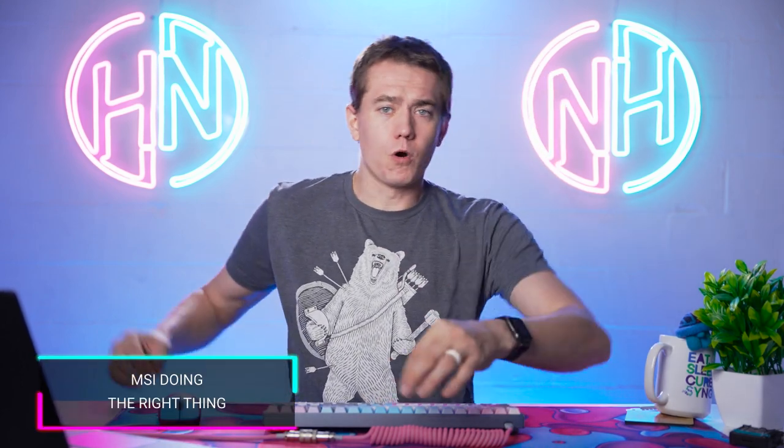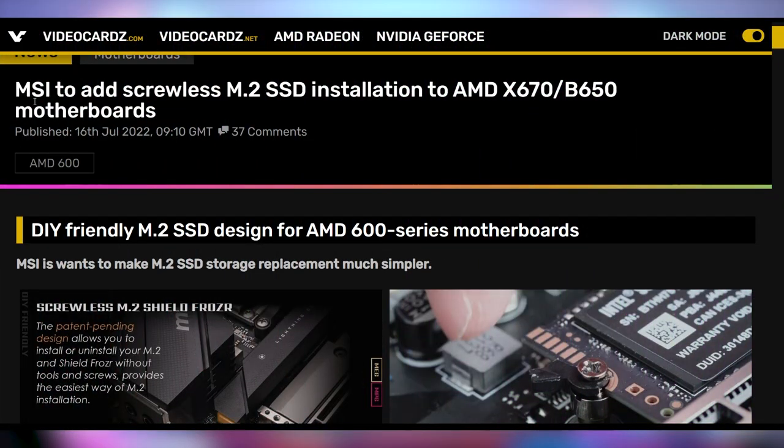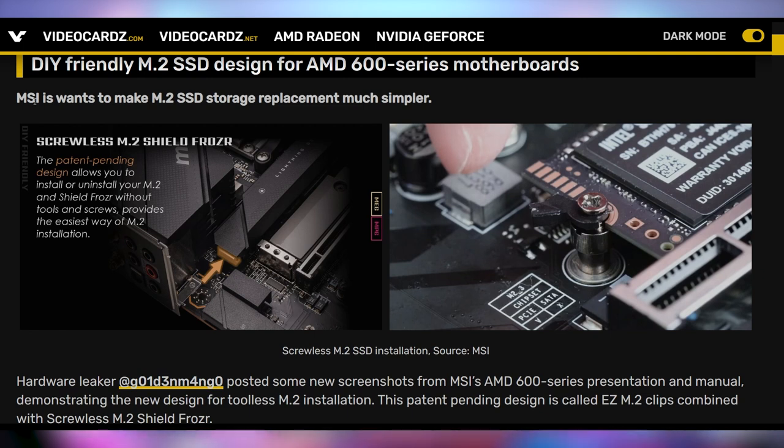What I am so excited for is tool-less M.2 installation on motherboards. We've been seeing these implemented on Intel motherboards from the likes of ASUS and MSI, but now MSI is committing that they're going to be putting this on their X670 and B650 motherboards, which is good for everybody. It's just a little swivel thing to lock the M.2 down. I actually took this off my MSI Z690 motherboard and put it on my Steam Deck because I was swapping the SSD out so much. It makes so much sense to just have this instead of fiddling with a little screw. I want to see it on every motherboard.